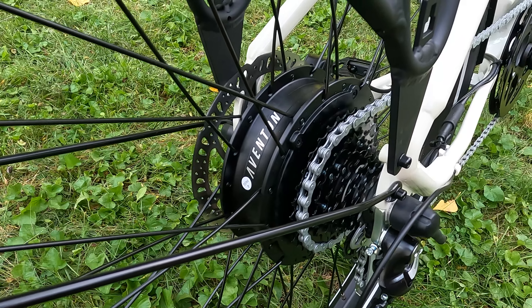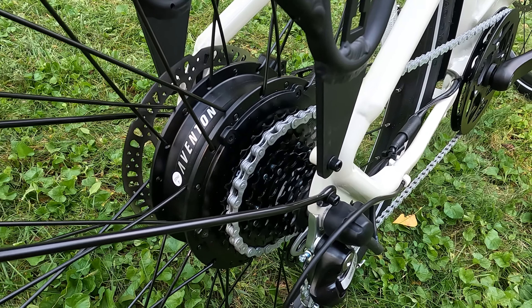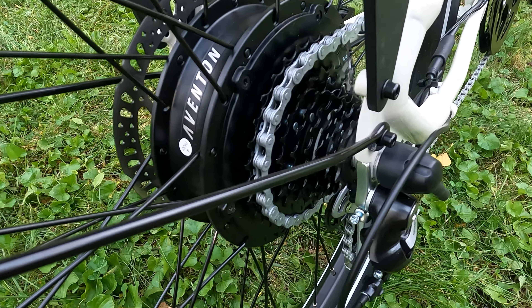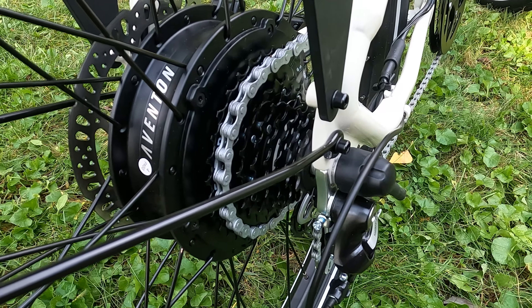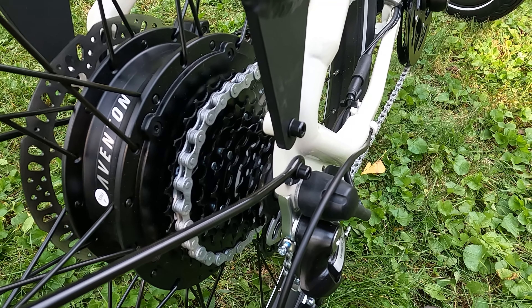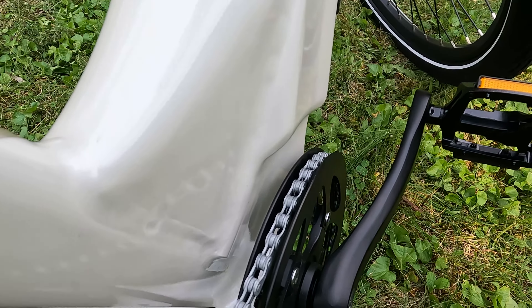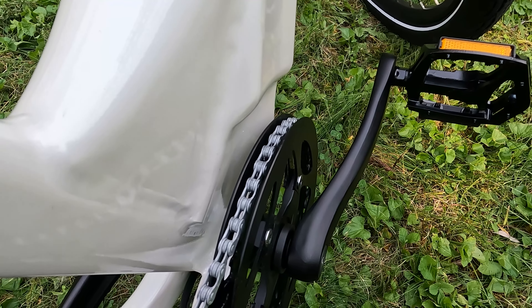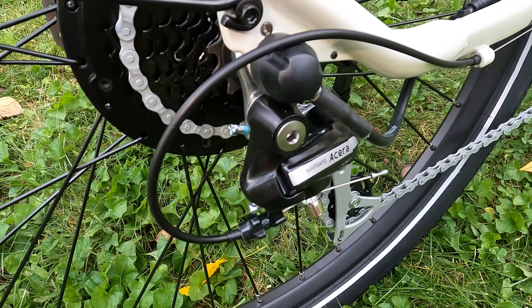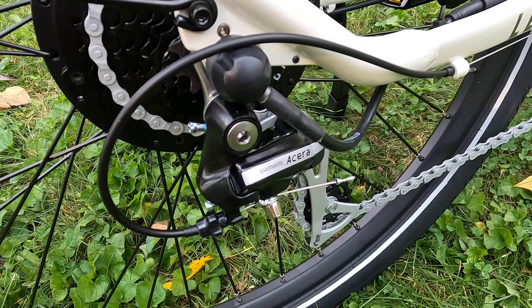Let's talk about the motor — this is a 500-watt sustained, 750-watt peak motor. For gearing, again eight speeds in the rear with a 12 to 32-tooth cassette. I really like that, especially the higher gears, which should allow us to pedal comfortably into the higher speeds. In the front is a 46-tooth double-sided front chainring that helps protect the cogs and keeps your pants clean. We also have an upgraded Shimano Acera derailleur — a step up from the Tourney or Altus we often see on other electric bikes.